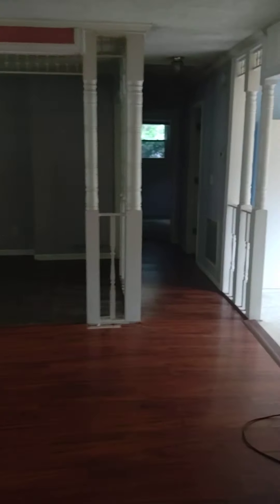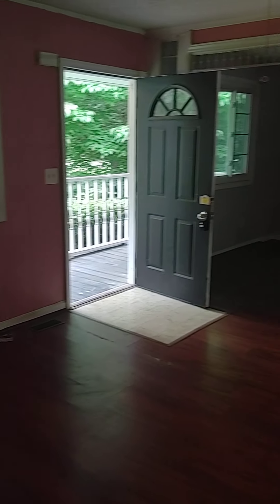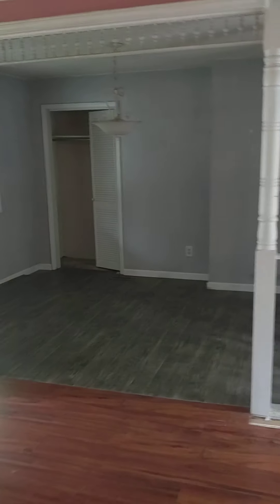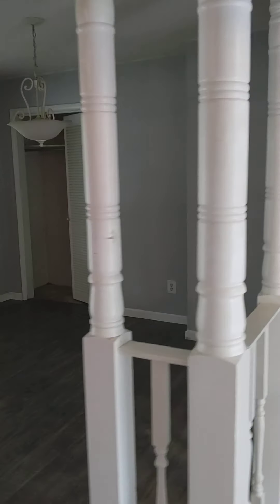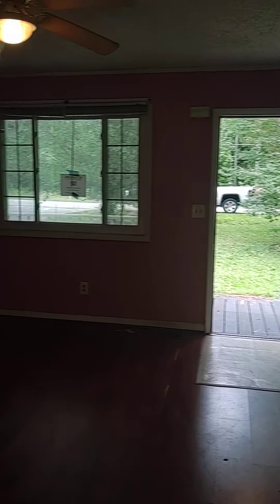Breaker box is fine. They'll take that cover off and take a look at that as well. I think that may have been a bedroom back in the day because there's a closet there, but if not, that's the dining room as well.